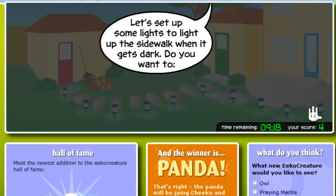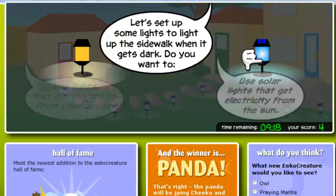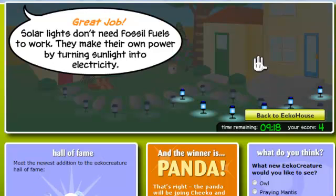Let's set up some lights to light the sidewalk when it gets dark. Do you want to use lights that get electricity from the grid, or use solar lights that get electricity from the sun? Great job! Solar lights don't need fossil fuels to work. They make their own power by turning sunlight into electricity.